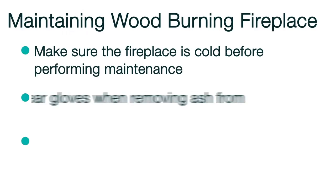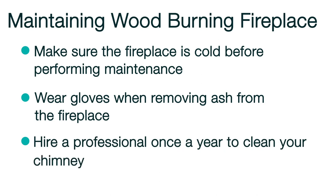Maintaining a wood-burning fireplace requires practicing safety. Make sure that your fireplace is completely cold before performing any maintenance. When removing ash from the fireplace, wear gloves and remove ash straight from the firebox with a small fireplace shovel once the ashes are cold. Once a year, hire a professional to clean your chimney. If you use your fireplace frequently, you may want to do this more than once a year. Before lighting a full fire, test the functionality of the fireplace by opening the flue and lighting a few smaller pieces of wood to see if the smoke goes up and through the chimney.